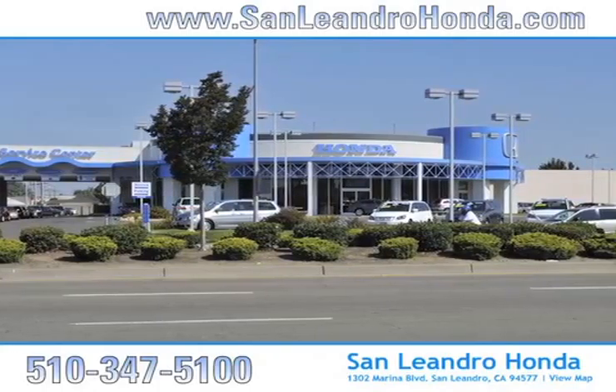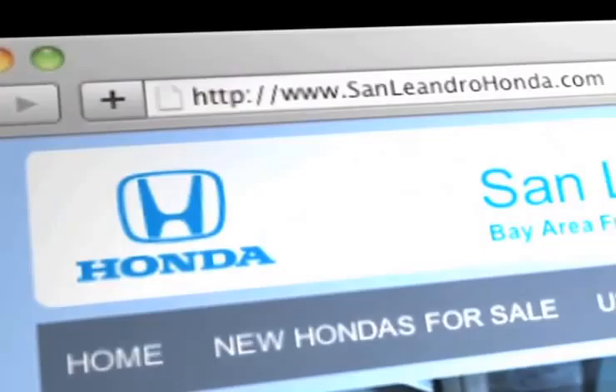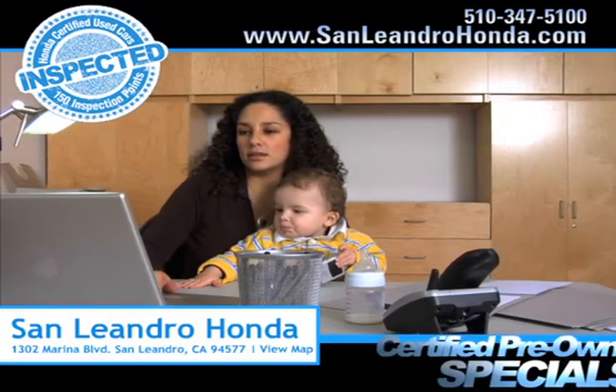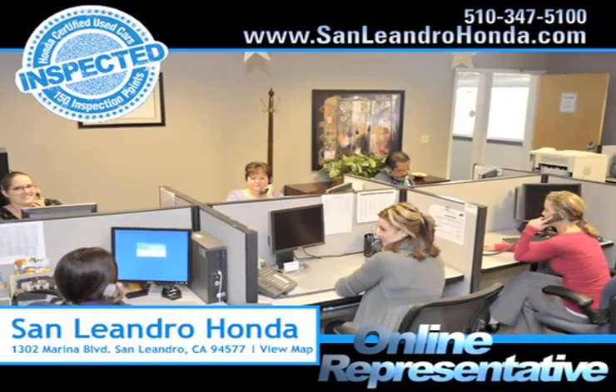Visit our virtual dealership at www.sanleandrohonda.com. While you're there, save thousands of dollars. Search our certified pre-owned specials. Speak to an online representative to answer your questions now.